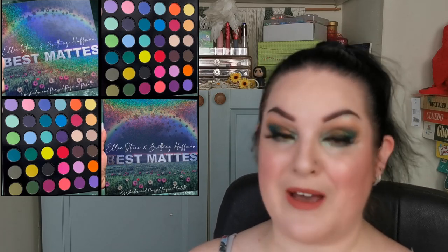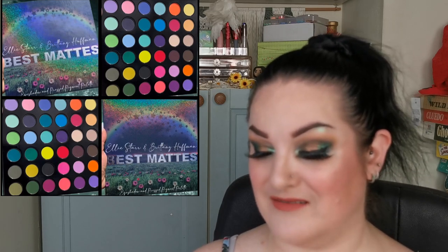Bella Butte Bar is launching a collab palette with Ellie Star Makeup and Brittany Huffman - 36 magnetic matte shades in their new popular matte formula, launching Monday June 26th at 12pm EST. With so many multi-chrome and shimmer palettes out there, having a full matte palette to complement them is absolutely brilliant. I love the outer packaging and I think they've done a fantastic job.